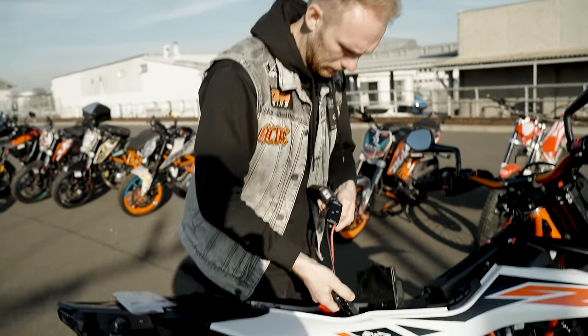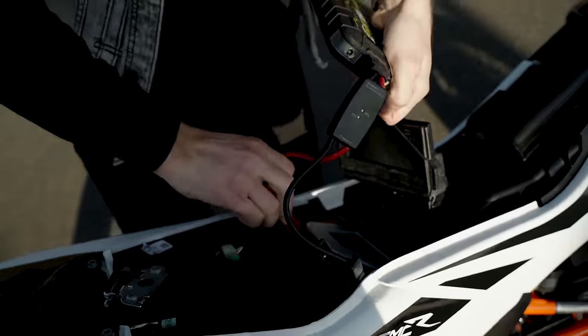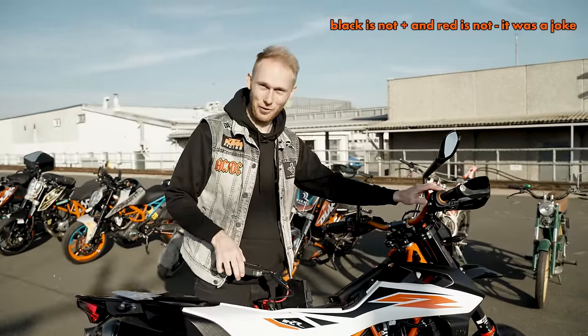Let's do the sound check - I forgot it has the Akrapovic slip-on. The battery is flat, let me quickly grab the jump starter. Okay, plus on the black and minus on the red. It works!